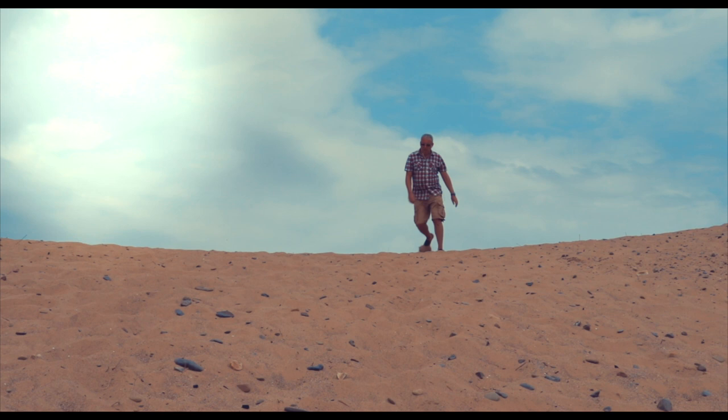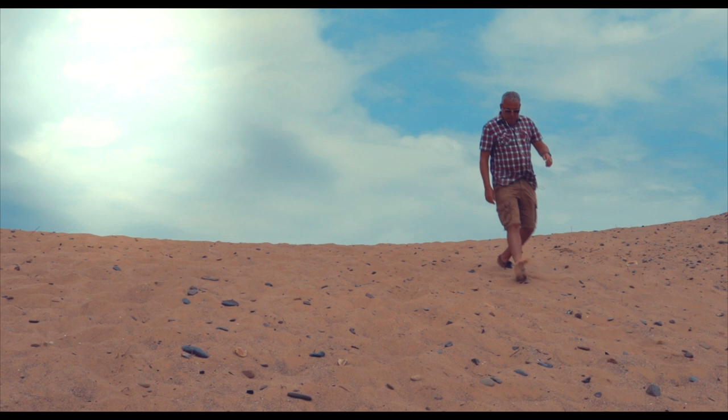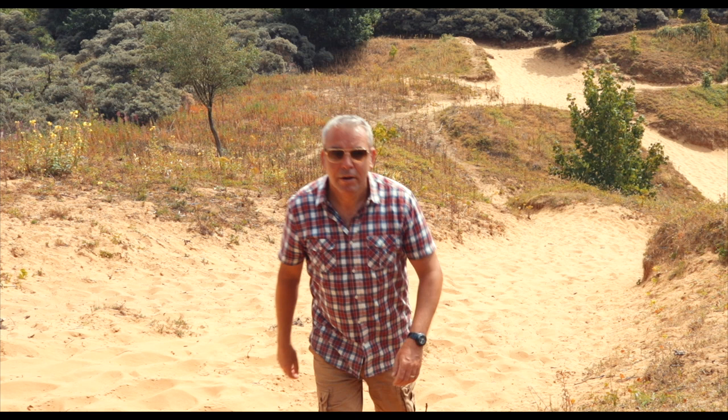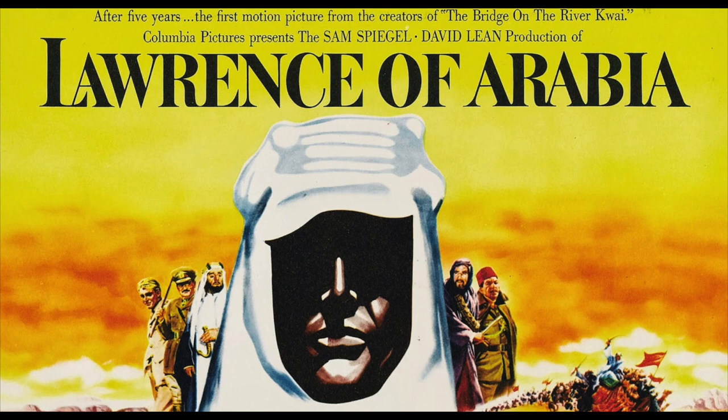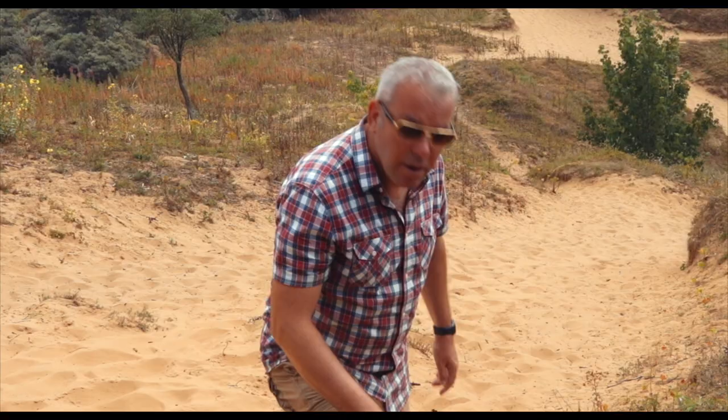Water. It's a hot one today, which is appropriate because today we're at Merthyr Mawr Dunes on the south coast of Wales. It's been used in a number of famous films and TV programmes, and the most famous of these is the classic David Lean film, Lawrence of Arabia. They actually filmed scenes here and it doubled for the Arabian Desert. It feels like it at the moment.